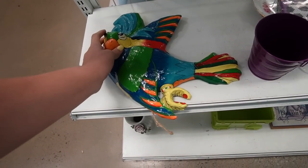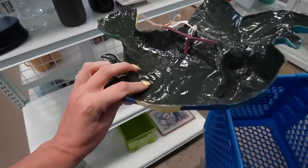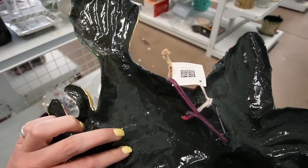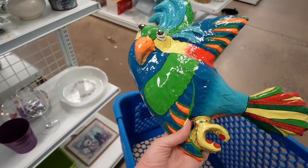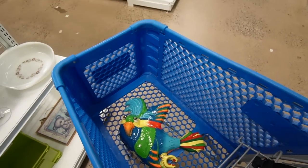Oh my gosh, this is amazing — that is so cool. It's Thousand Villages, still has the original tag. I love it so much, I'm going to pick it up.